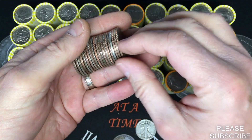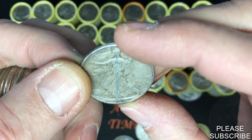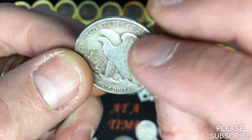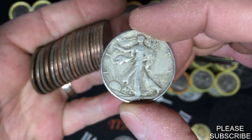There will be one in there — looks old. Oh, it's going to be another walking liberty! That looks like a 1945 — I don't see a mint mark but we will check that at the recap. Two walkers in the same box already — that is awesome!